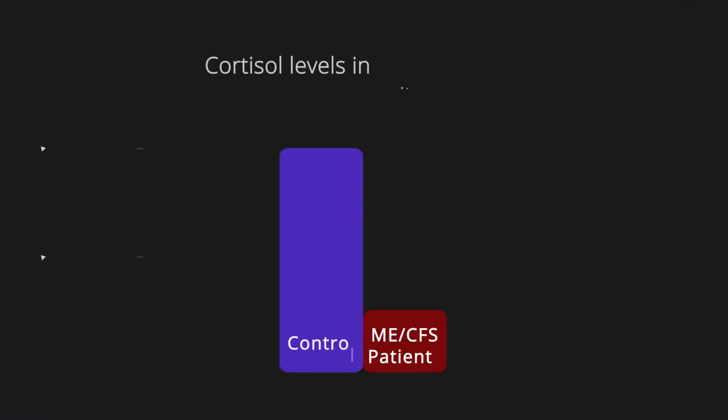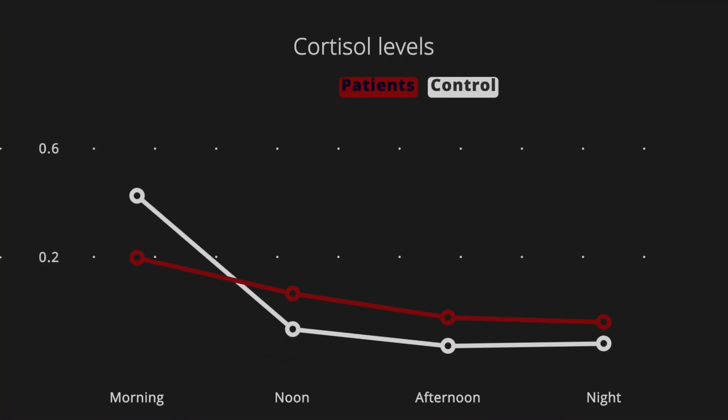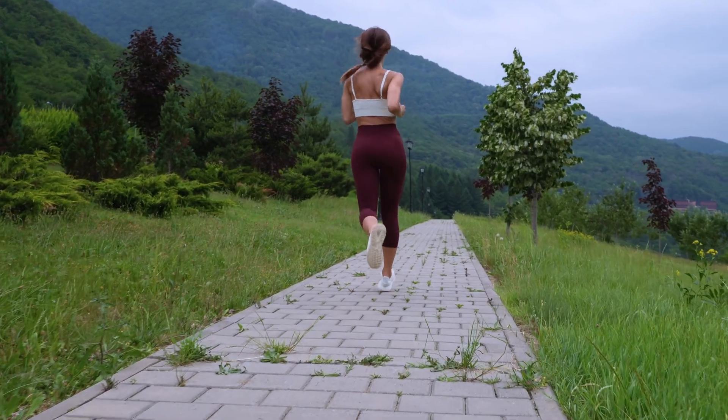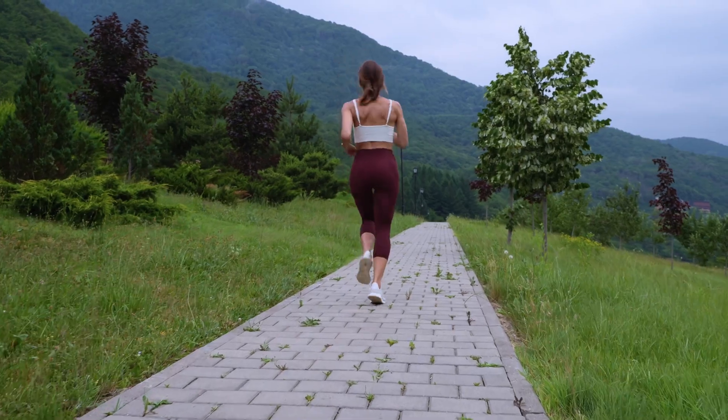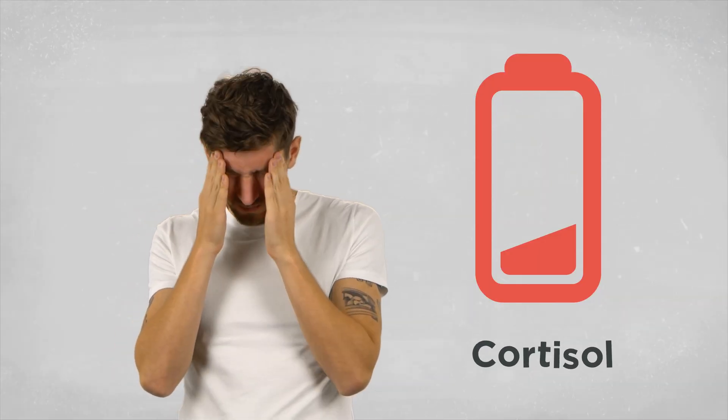In saliva samples, they found cortisol levels of patients with CFS were much lower than they should have been. Normally, cortisol levels increase and are at their highest in the morning. This helps regulate the body's metabolism from being asleep to awake. It also helps increase blood sugar levels and mobilize energy reserves, which are necessary for physical activity and mental alertness. But for people with CFS, it's like their body didn't get the memo to increase cortisol levels.